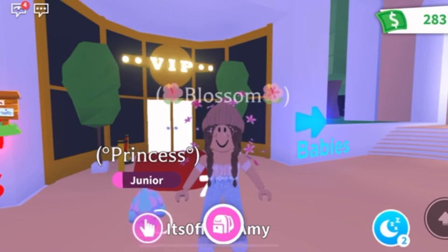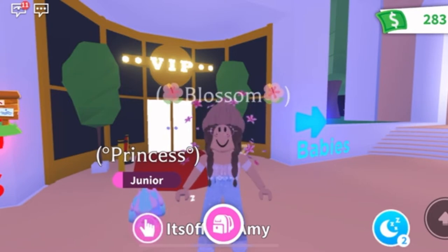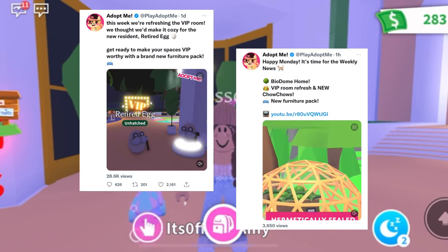Hi and hello everyone, welcome to my channel! I'm Blossom, and today I'm here with my Unicorn Princess. In today's video we are going to be sharing some really exciting information. Adult Me posted on their Twitter account and on their YouTube channel that they will be having another update this week, which is so exciting!